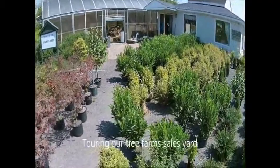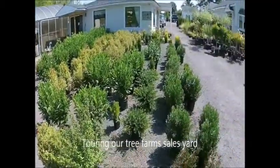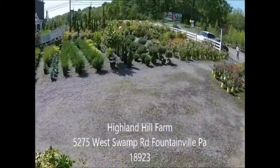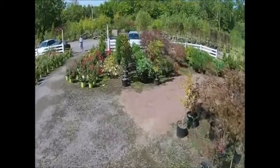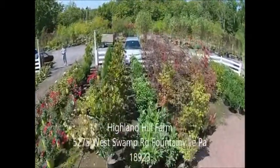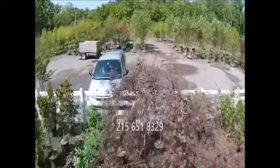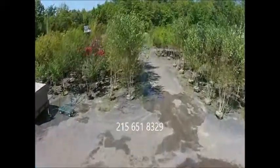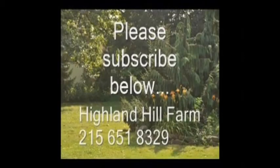This is our sales yard at Highland Hill Farm. We are located at 5275 West Swamp Road, that's Route 313, in Fountainville, PA. Highland Hill Farm has thousands of trees and shrubs for you to come and view. You can call us at 215-651-8329 and please subscribe to our YouTube videos below. Thank you.